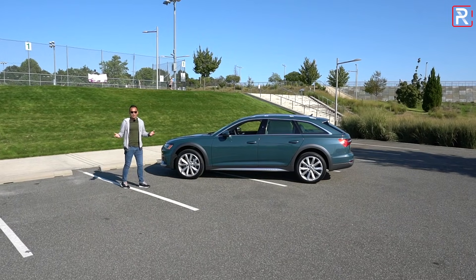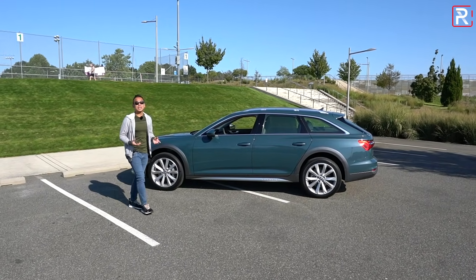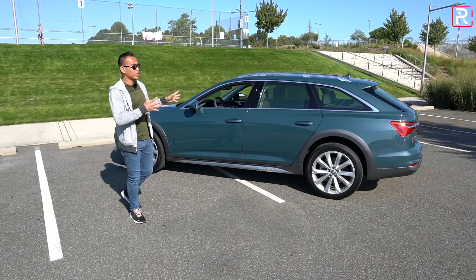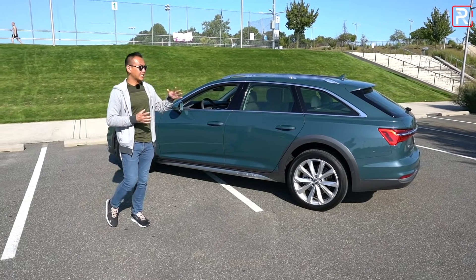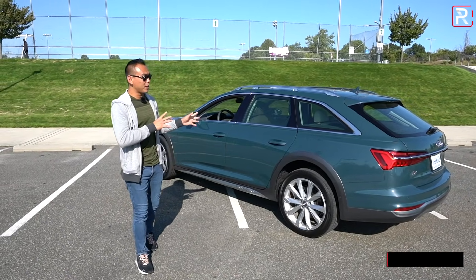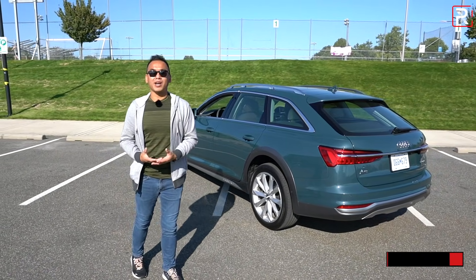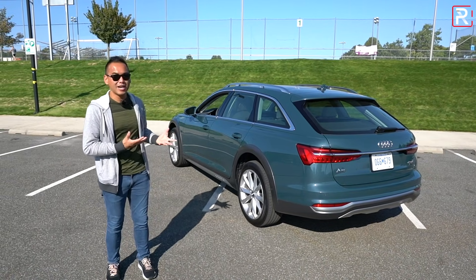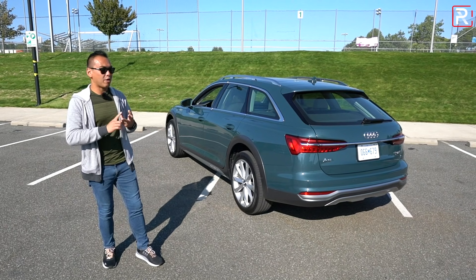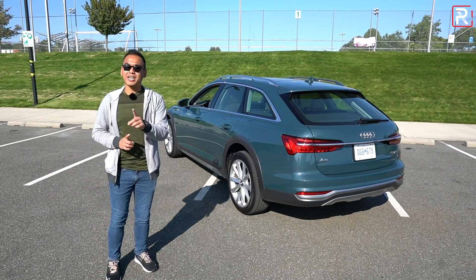After spending a week with the A6 Allroad, this vehicle seriously impressed me a lot more than I thought it would. Spending a week with it, driving it on longer trips, just living with it — it's got an amazing ride quality, plenty of power, really nice tech, a lot of space, a lot of room, and a lot of luxury. Really, if you've always wanted an Audi luxury station wagon, now is the perfect time to buy one because you'll just be incredibly different. I actually had a surprising amount of people do double takes on this thing. It's the perfect family car, especially if you hate SUVs.